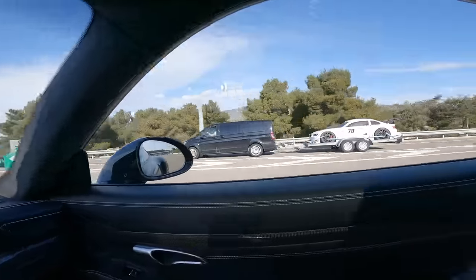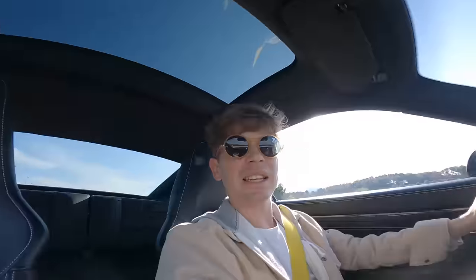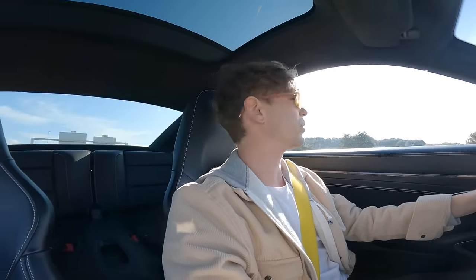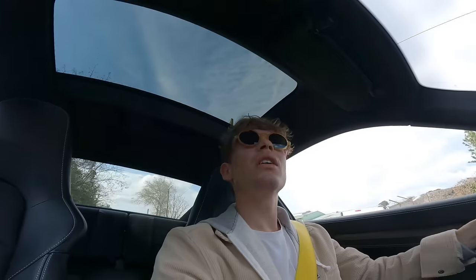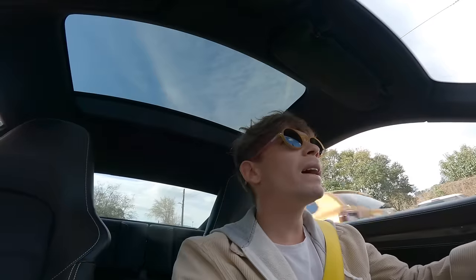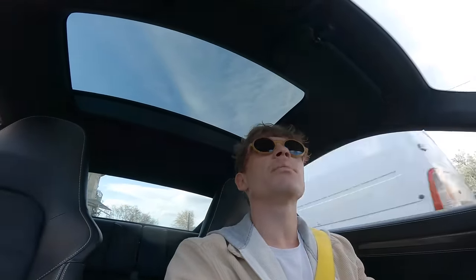Whoa — an M3, was that a DTM car or something? Looked very, very nice. Anyway, 9.8 liters per 100 now. I'm a little lost but I'll probably catch up with you guys in a bit when we're filling the car up.